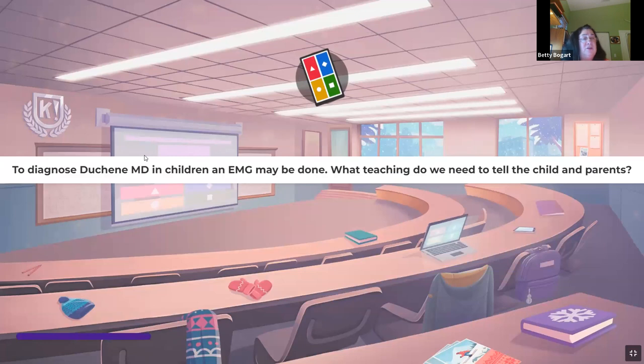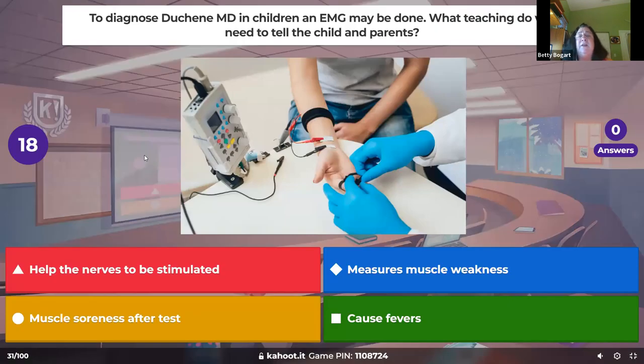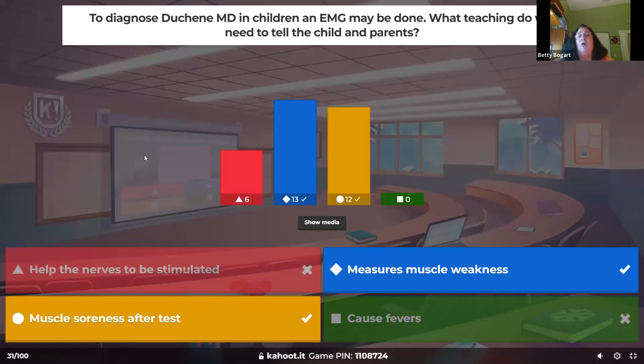To diagnose Duchenne muscular dystrophy in children, an EMG may be done. During the test, muscles twitch — similar to a knee reflex — and it causes a lot of soreness afterwards, so let parents know. The EMG measures muscle weakness. Duchenne is progressive muscle weakness, it's in boys, it's X-linked hereditary from mom, and these children usually die of cardiac and respiratory problems as teenagers.